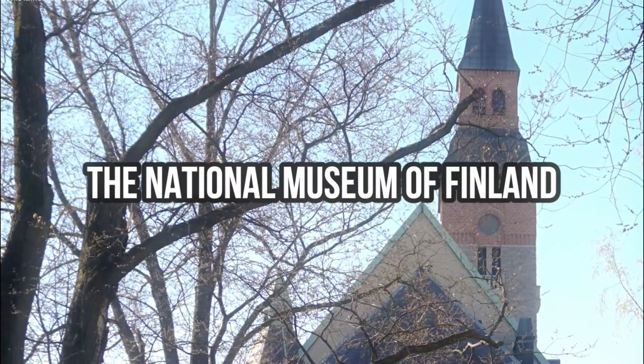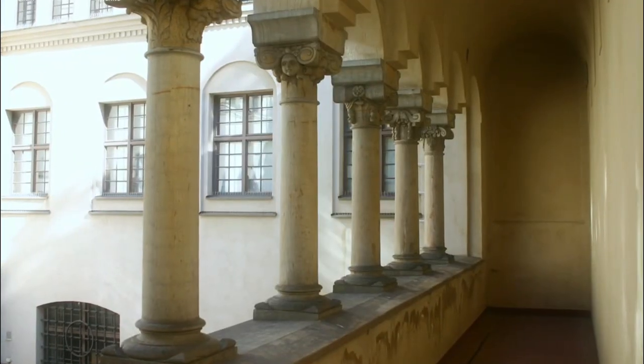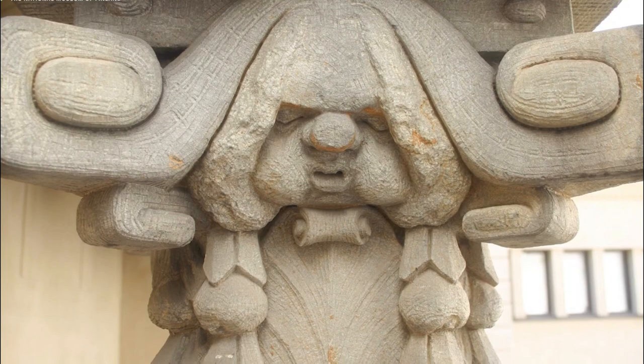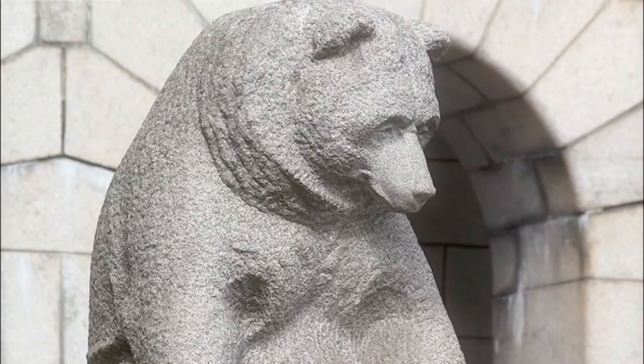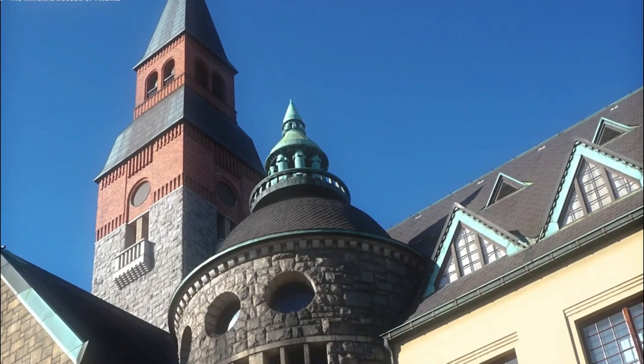Next stop is the National Museum of Finland. It is a must-see for history buffs, with exhibits ranging from prehistoric times to the present day. You can learn about Finnish culture and see artifacts from the country's past, including Finnish mythology, the Finnish Civil War, and the country's modern history. There is also a children's museum and a cafe on site.